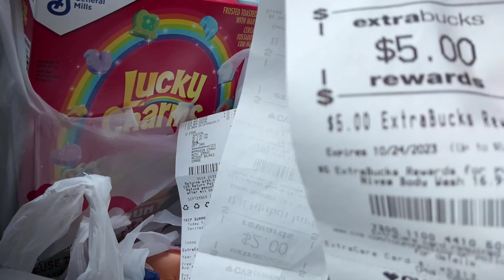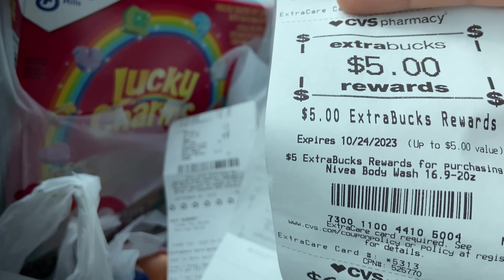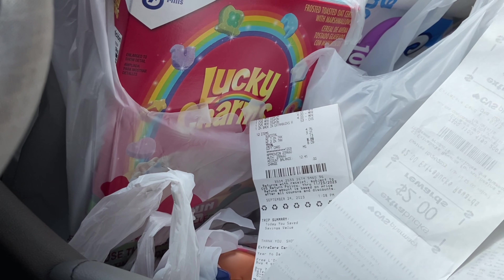That's $0.91 a piece — I'm really happy with this haul! I hope you guys liked this video and I'll see y'all next time.